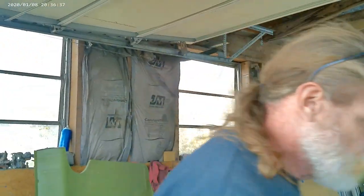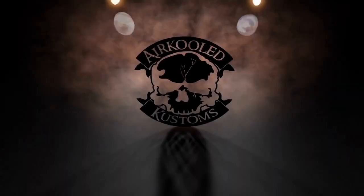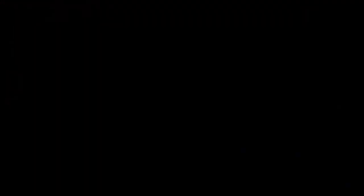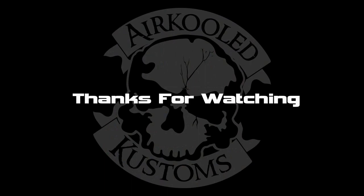I need a name for the truck. Smash the like button, subscribe, all that. Thank you guys, have a good holiday. Bye.